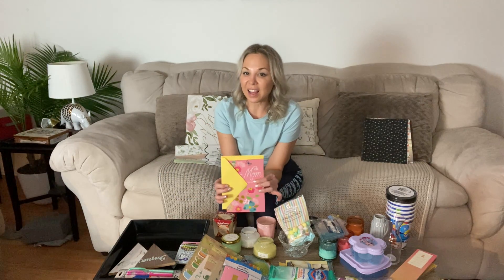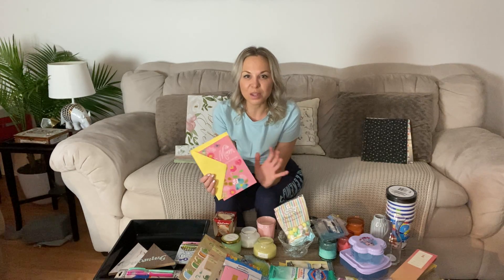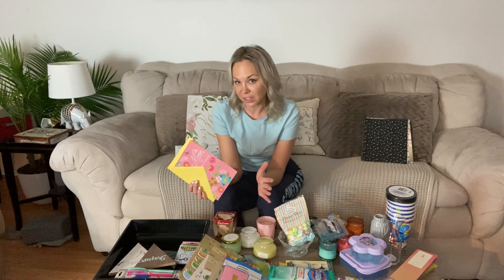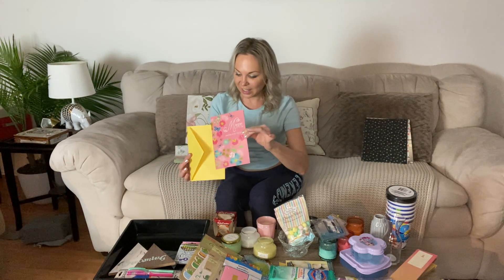I love sending cards, and I always say Dollar Tree has the best cards. They're made by Hallmark and have that same Hallmark quality — not like they only put in a dollar's worth of intention. They have glitter, they're pretty. I got one for my mom for Easter.